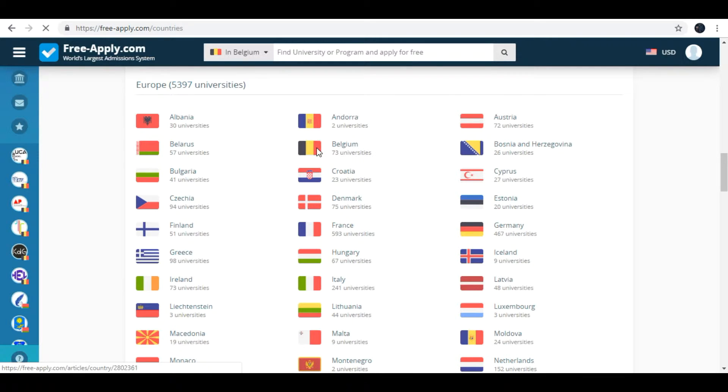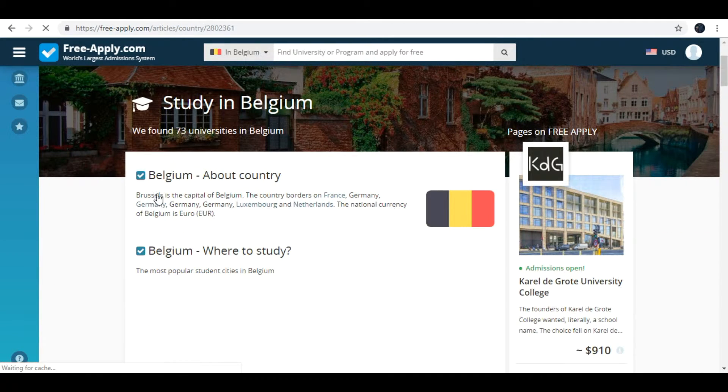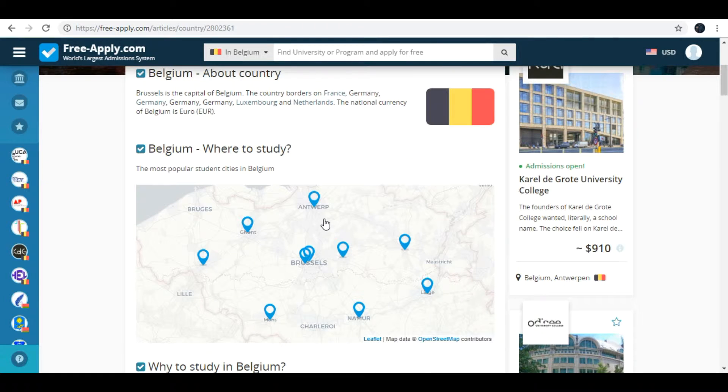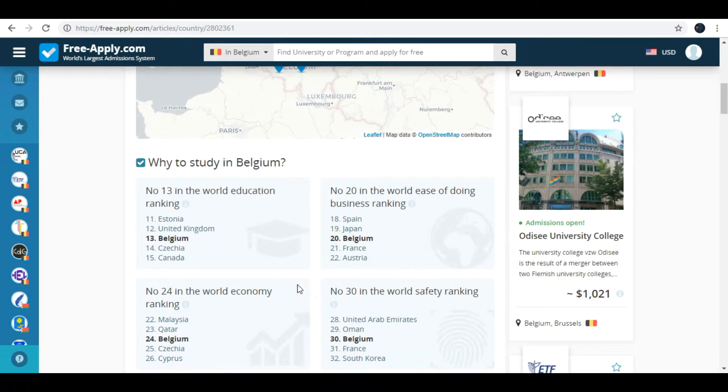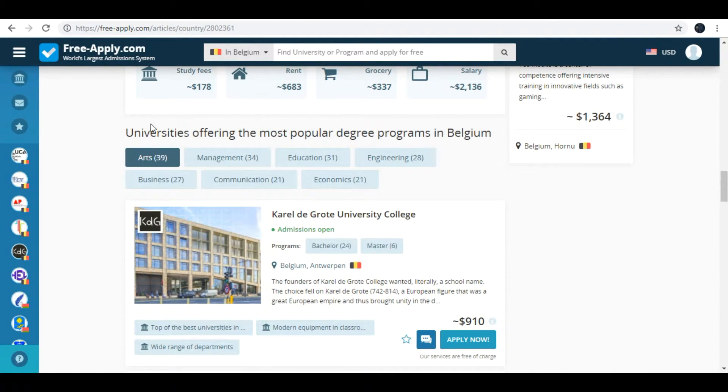For example, Belgium. There is brief information about the country, and also a map where you can see universities all over the country. Here you can also see the top rankings of Belgian universities.